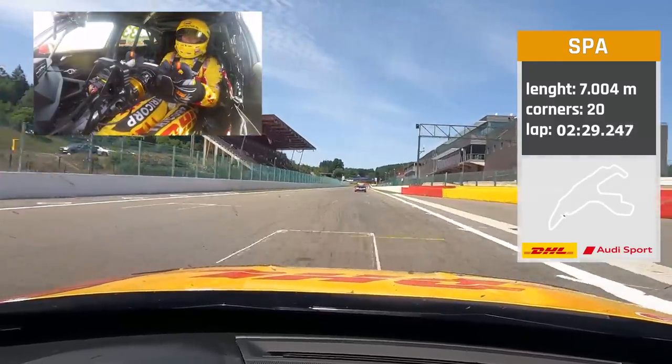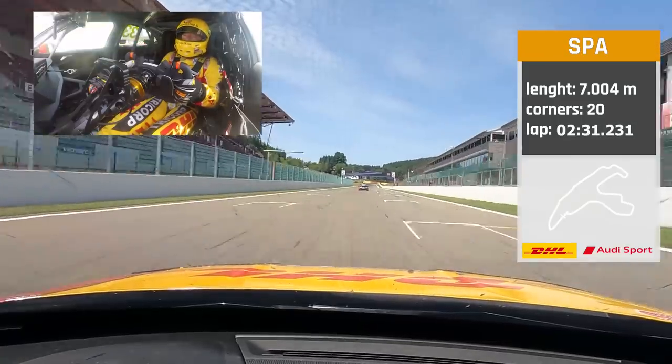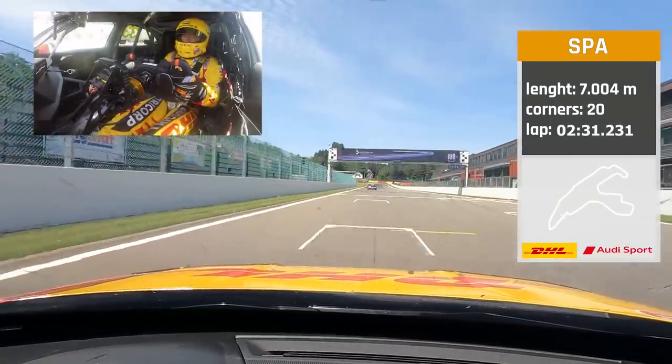And this was a lap with Tom Cornell in 2022 with the Audi RS3.